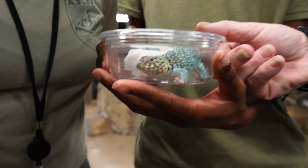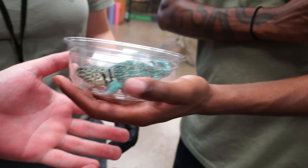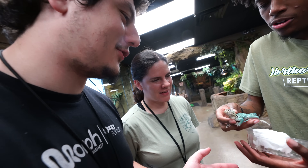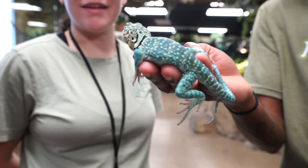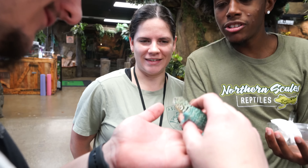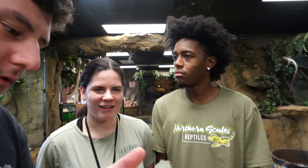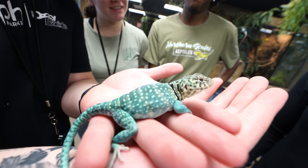Hey guys, take a look at this — it's a collared lizard, but it's super blue. Is it chill? Yeah, it's super, super chill. He's got such a fat belly, he's so cute. Aaron actually said that this was like his holdback animals — these were his best animals that he had. That is definitely a 10 out of 10 when it comes to a collared lizard. That thing is beautiful.